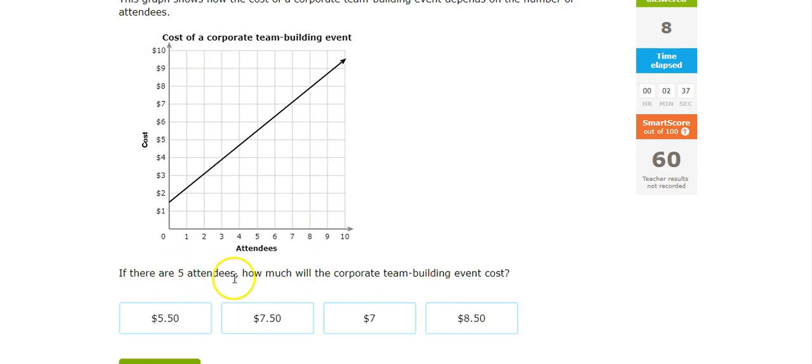5 attendees comes up to there, it's about 475 maybe — 475. Then 5 attendees comes up there to about 550.